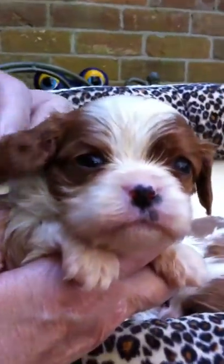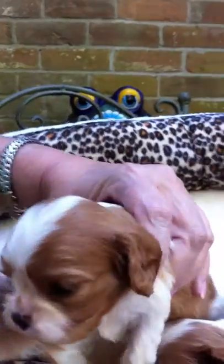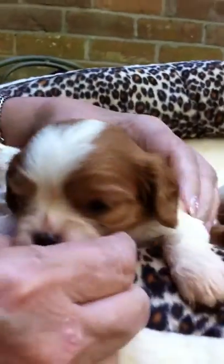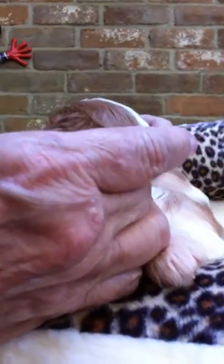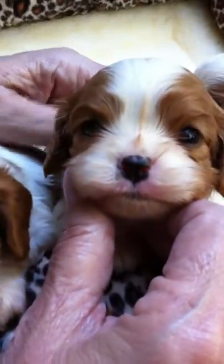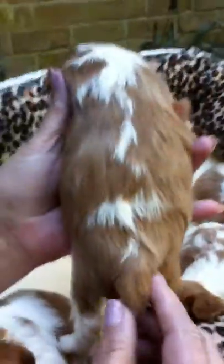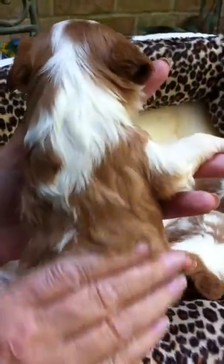Beautiful eyes, her little ear leathers are already curling. Here's another girl — beautiful heads, beautiful expressions, beautiful ears. The ears are already getting waves in them. Look at the beautiful eye expression. No big white showing around the eyes, pretty markings, and of course I just have beautiful coats in my dogs now.